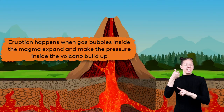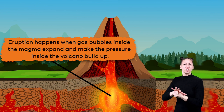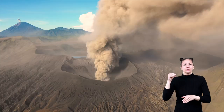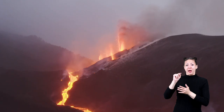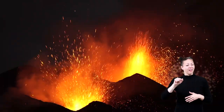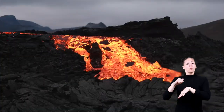An eruption happens when gas bubbles inside the magma expand and make the pressure inside the volcano build up. Once that pressure builds, it wants to get out, pressing on the Earth's crust and finding weak spots where it can escape. Once these weak spots are found, the magma bursts through and exits the volcano in the form of lava. Pretty cool, right?